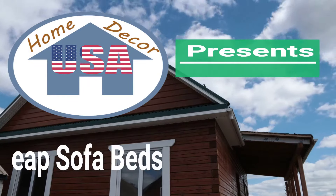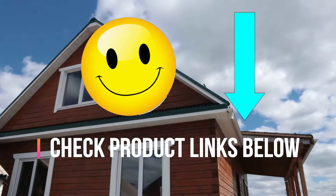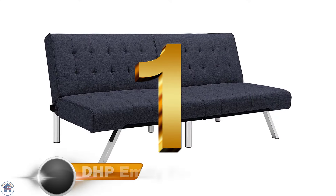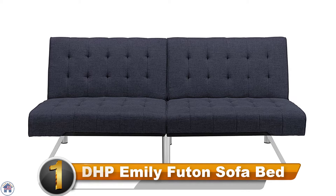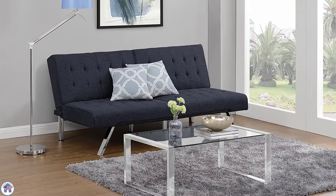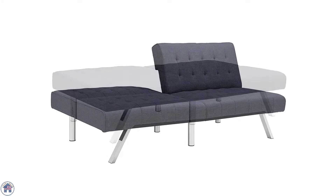Home Decor USA presents the top six best cheap sofa beds. You can check product links in the description below. Number one: the DHP Emily Futon Sofa Bed. With a rectangular shape, tufted fabric, and chrome legs, this sleek sofa bed is very modern looking and will add an updated look to your living or guest space.